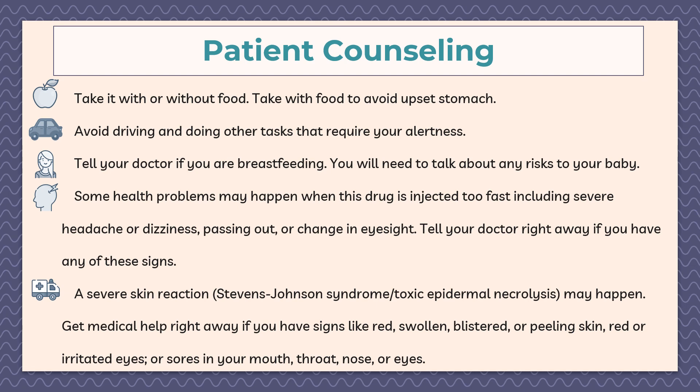Here are some patient counseling points for phenobarbital. You can take it with or without food; however, you should take it with food to avoid upset stomach. Avoid driving and doing other tasks that require alertness, as phenobarbital may cause drowsiness.